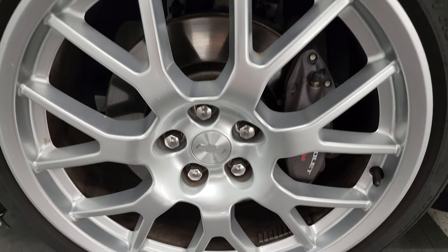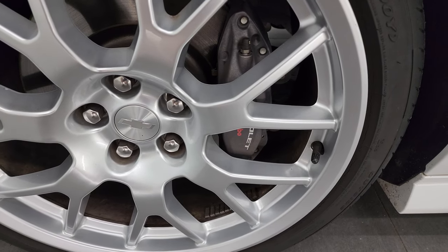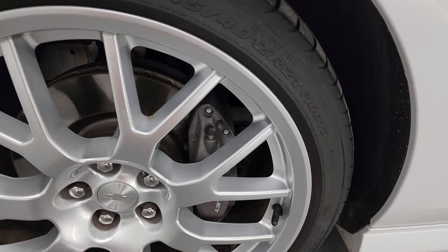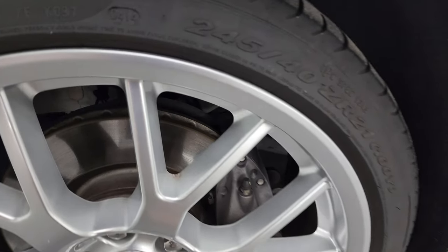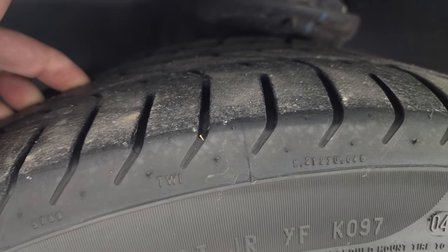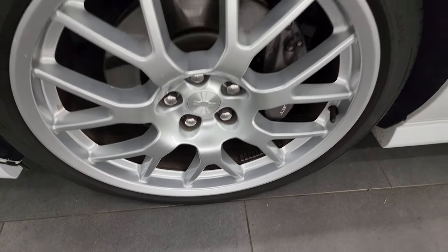The Special Spring Edition comes with 21-inch painted alloy wheels. This being a 2SS gives you the Brembo brakes, and they come standard with Pirelli P0 245/40 ZR21 tires. These tires have — I would say — a really good amount of tread left, probably 50-60% of the tread left. There are no scuffs or scrapes on that wheel.